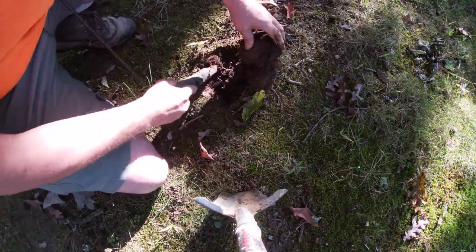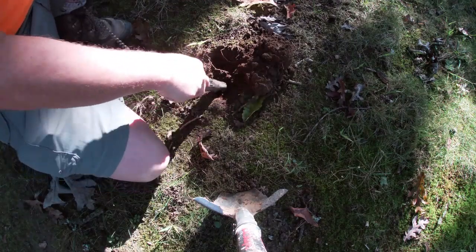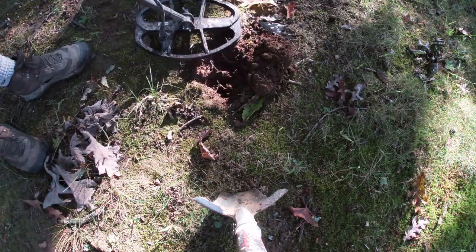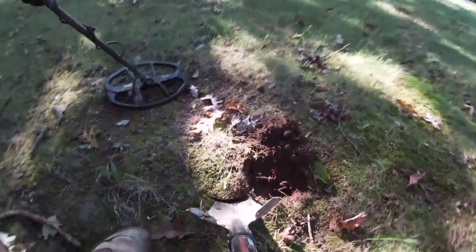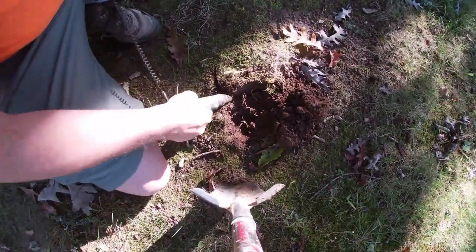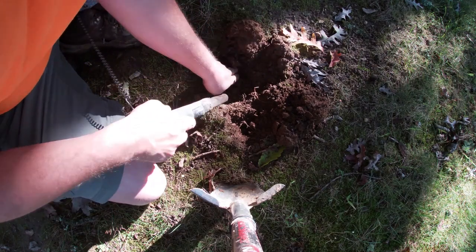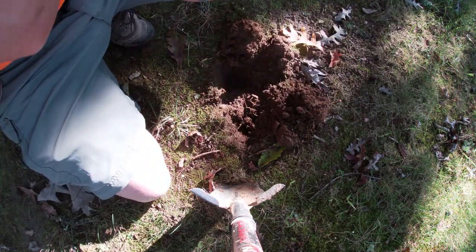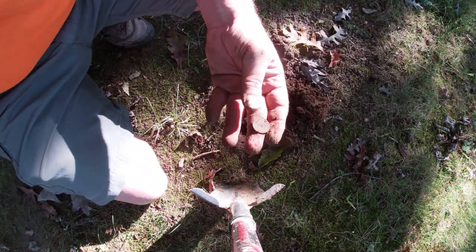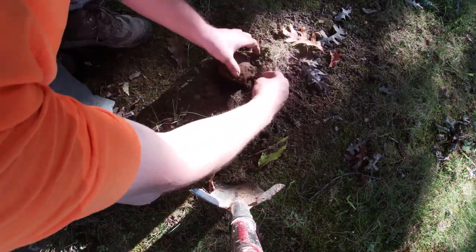This sounds like a silver dime, so I brought the camera out. Missed it by that much. And it is just a wheat penny. Copper is a good conductor — that's why copper pennies ring up so high. But silver is a good conductor too. Let's find some. On to the next.